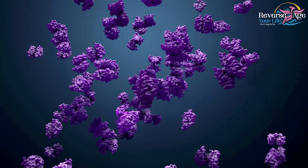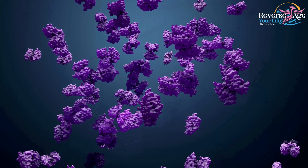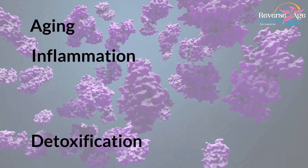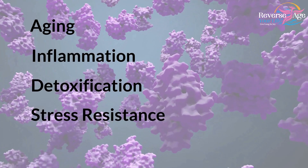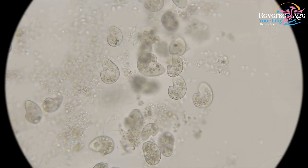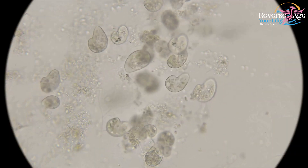Remember, sirtuins are protein enzymes that regulate numerous cellular functions, including aging, inflammation, detoxification, stress resistance, fat, as well as glucose metabolism. How much of the lifespan was increased by it?